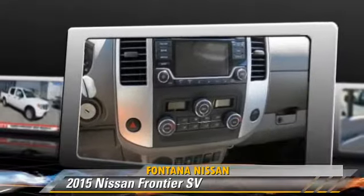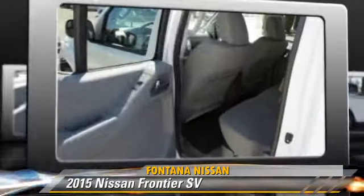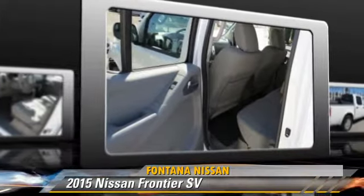Comfort and convenience features include a sliding rear window, a CD player, and satellite radio. Give us a call to schedule your test drive today.